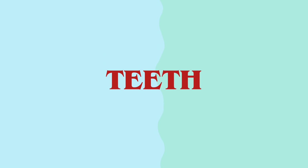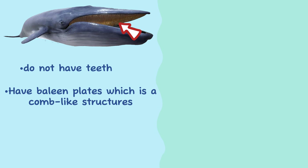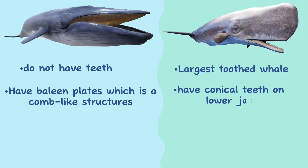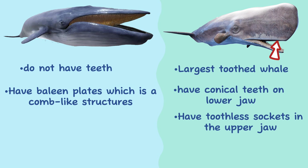Teeth. Blue whales are baleen whales and do not have teeth as adults. Instead, they possess baleen plates, which are comb-like structures made of keratin that hang from their upper jaws. The sperm whale is the largest toothed whale — they have conical teeth on their long, narrow lower jaw, which fit neatly into sockets in the upper jaw, which has no teeth.